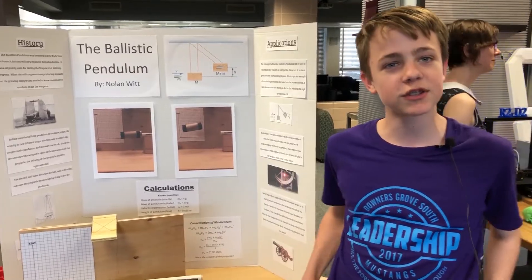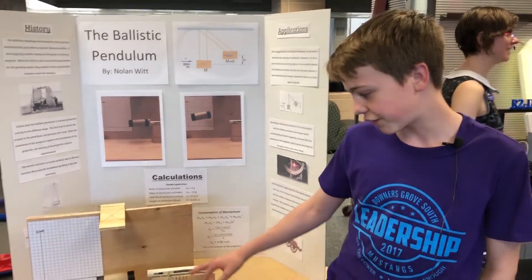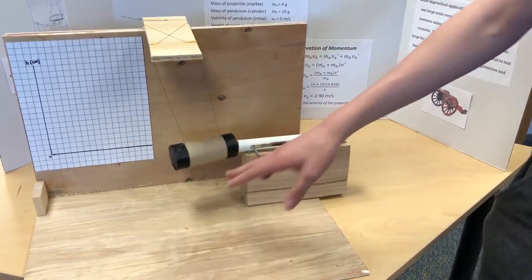For the SkillsUSA competition, our school went and I made a ballistics pendulum. You fire a marble from this launcher into the pendulum, and based on the height you can calculate how fast the marble is moving.